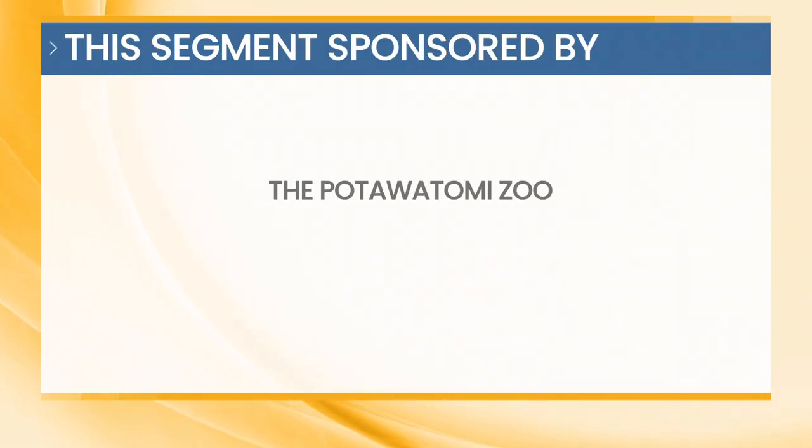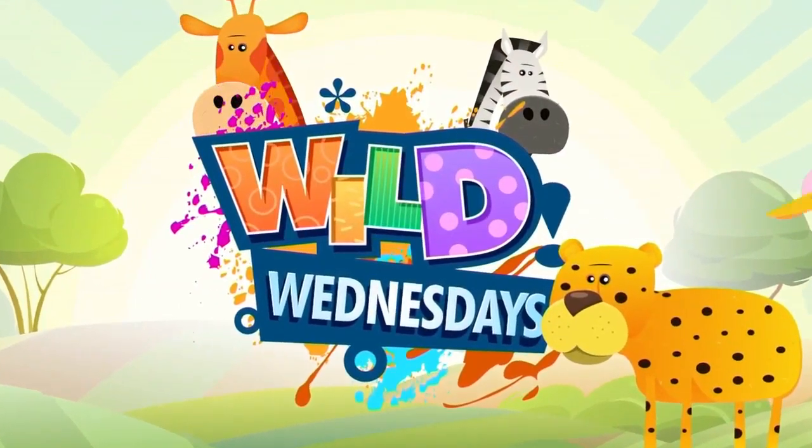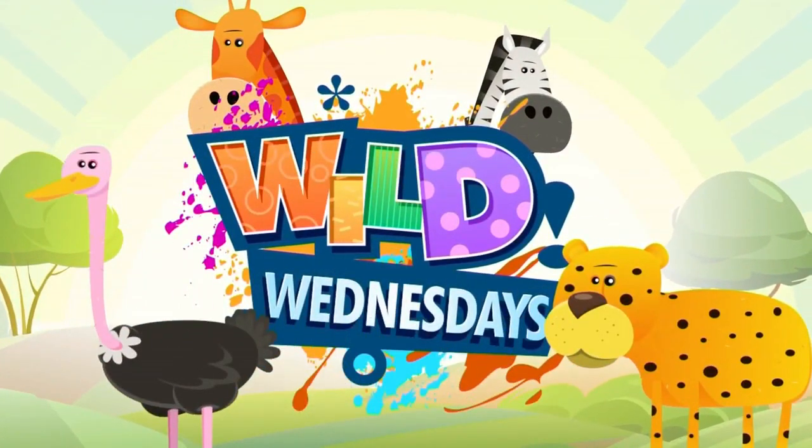This segment is sponsored by the Pottawatomie Zoo. It's a dog's life at the Pottawatomie Zoo, but not in a bad way. Josh took us behind the scenes to visit some of the canine friends you probably won't find burying a bone in your backyard. Take a look.